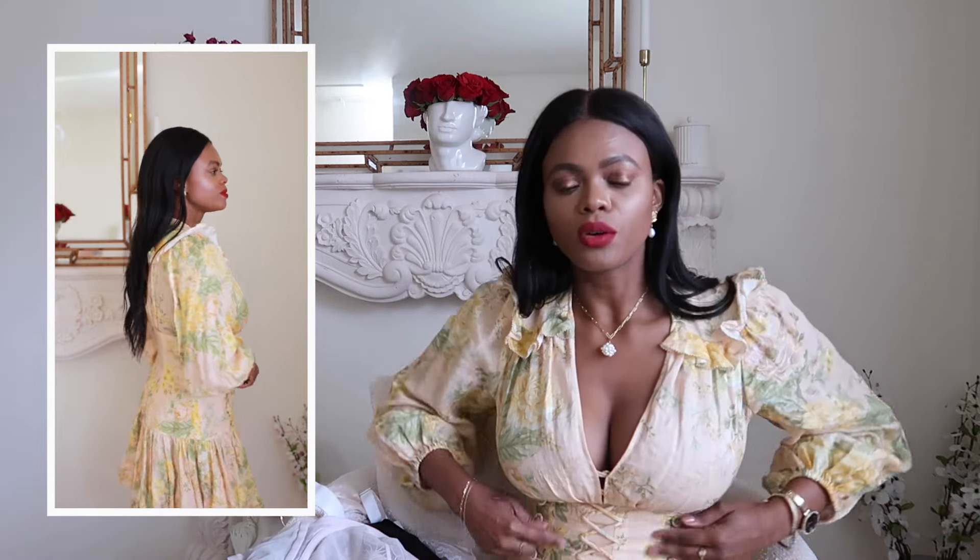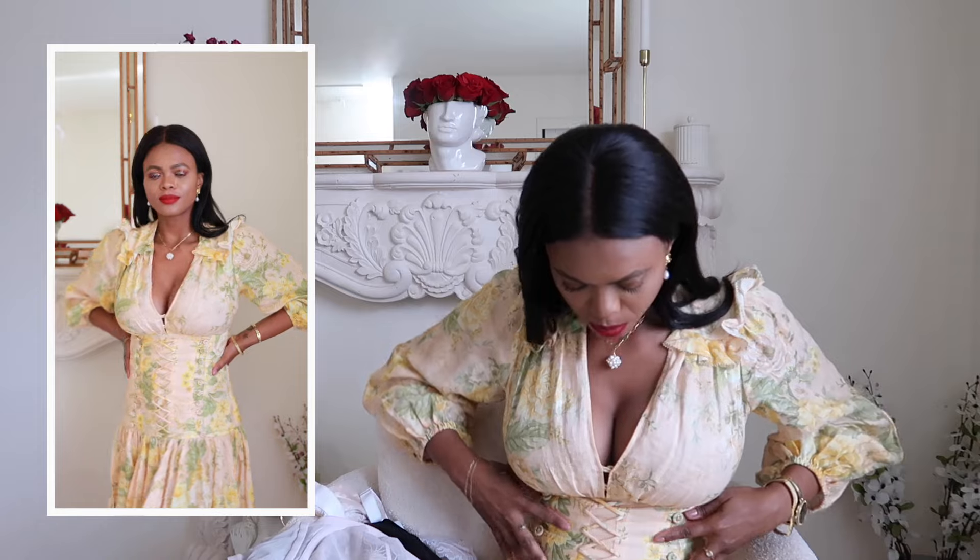This dress is from Zimmerman — I got it on sale, ending up paying around two or three hundred dollars, which was a really great deal. I love the Victorian detail, all the buttons, and the print — it's kind of peachy and yellow, my two favorite colors. A year ago I would have never dreamed of wearing anything like this, because my boobs would just be bunched up together.